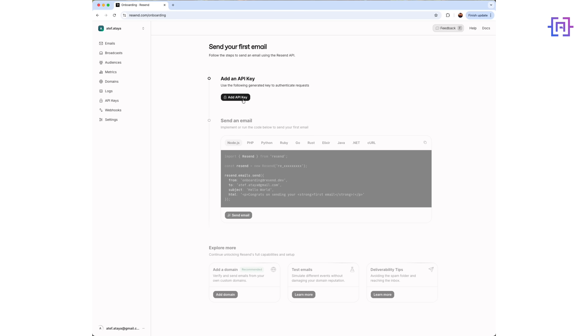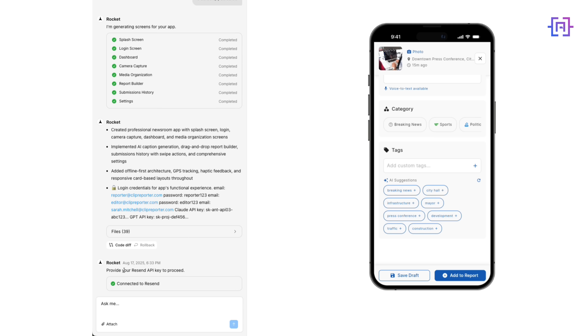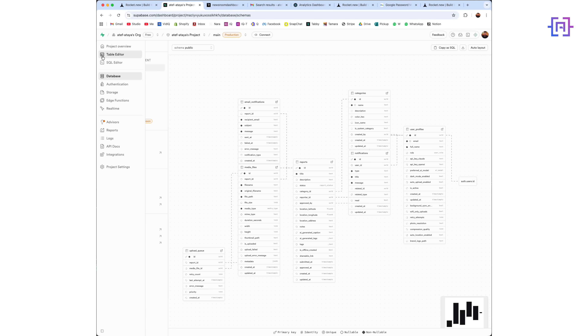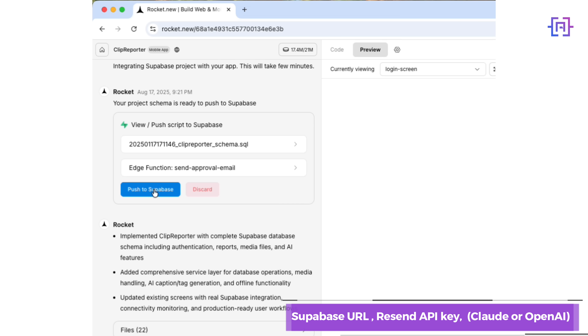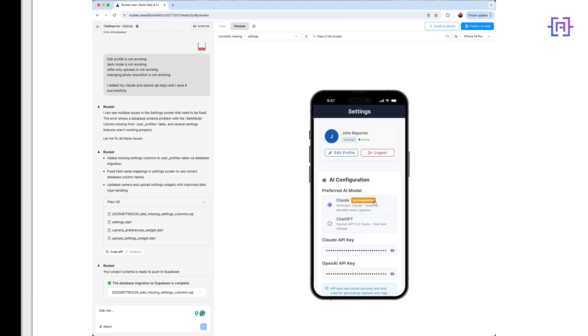Preparation is mostly short. You should have the following ready: SuperPace URL, anon key, Resend API key, one AI key for Claude or OpenAI, and optionally a Stripe test key. That's it. No ceremony — because the thinking happens in the build step.